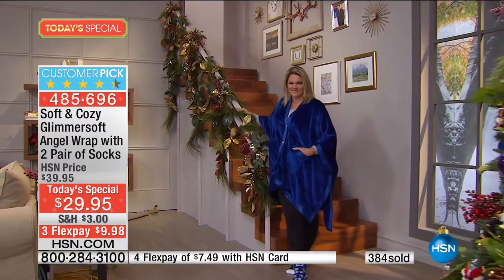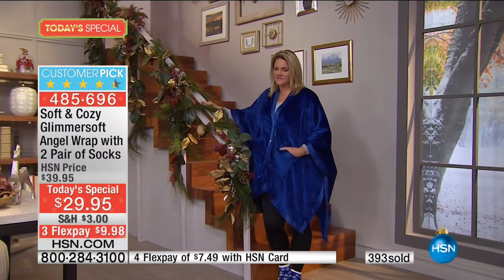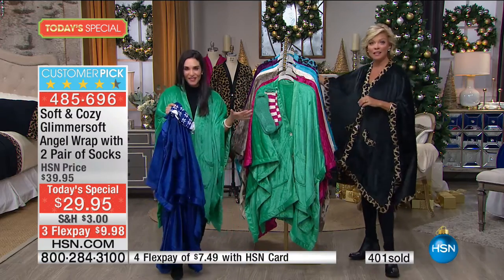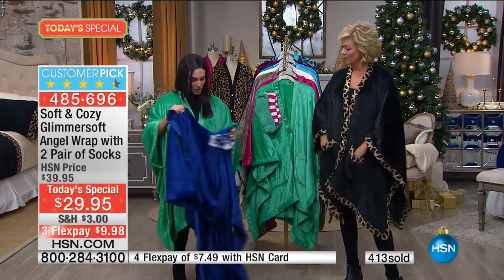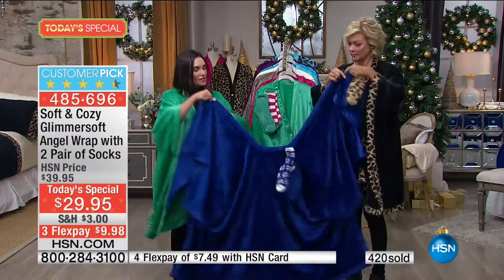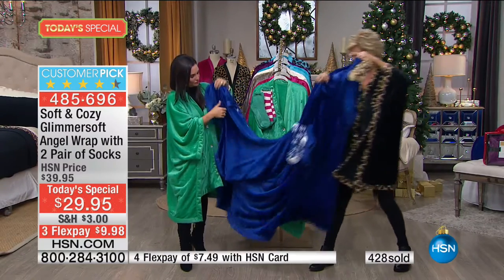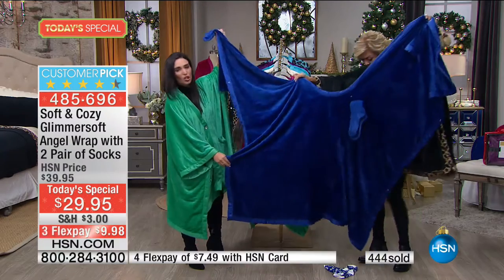This is something you are going to look great in — whether going to get the kids from school, picking up groceries, or walking the dog. It's going to make you feel great and look good. This is actually bigger than our throws — it's 58 by 72. With the sleeves snapped, you can see the size. Two pairs of socks are included — that's huge.